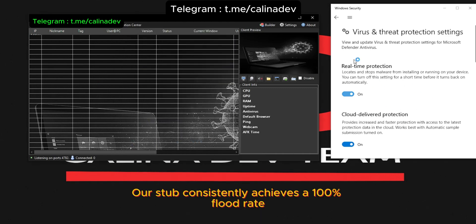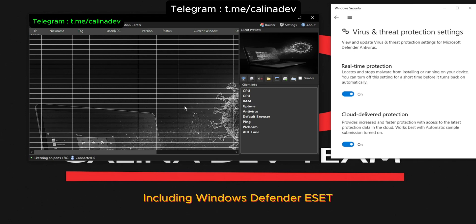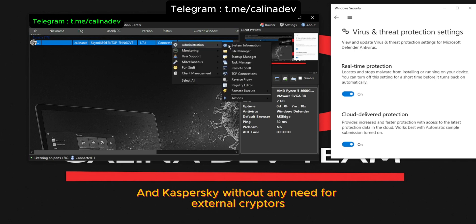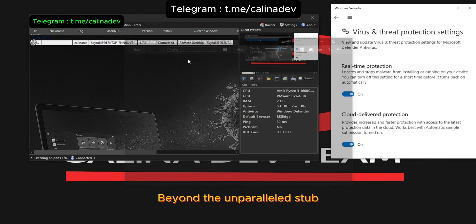Our stub consistently achieves a 100% FUD rate, seamlessly bypassing all major security solutions including Windows Defender, ESET, Norton, and Kaspersky, without any need for external cryptors.